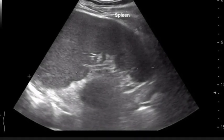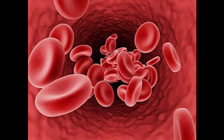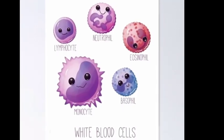The spleen is an organ of the body that is part of the lymphatic system. The spleen makes lymphocytes, filters the blood, stores blood cells, and destroys old blood cells. It also makes white blood cells that protect you from infection.